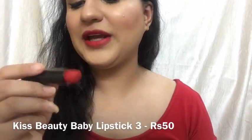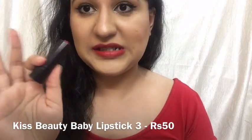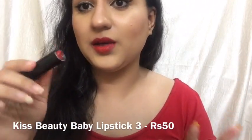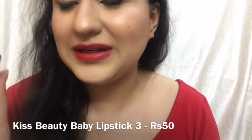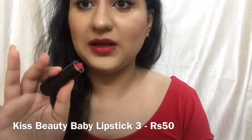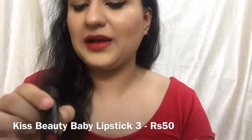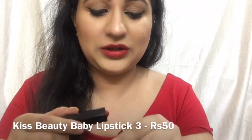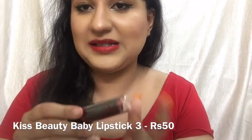The next lipstick is Beauty Baby Lipstick in shade number 3. It has 6 shades, all different reds — I just picked this one randomly. I know it's not the exact dupe of Ruby Woo, but it is an extremely matte lipstick. I applied lip balm underneath so it might look slightly glossy, but it's a pure matte and it's only Rs. 50. Also, as per the packaging, it is not tested on animals.